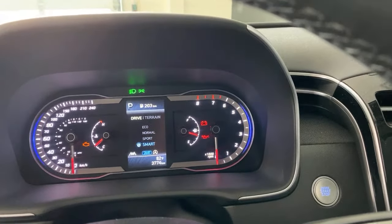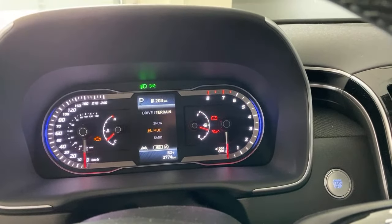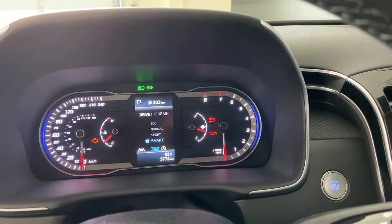Terrain modes include Snow, Mud, and Sand — a really precise system. In the States they often just have a four-wheel drive lock button, which is a blunt control. Here we have precise control over all aspects of your all-wheel drive, traction control, and vehicle stability control. If you're driving in Smart mode and hit snow, you don't actually need to switch to Snow mode right away — the AWD system works really well on its own.